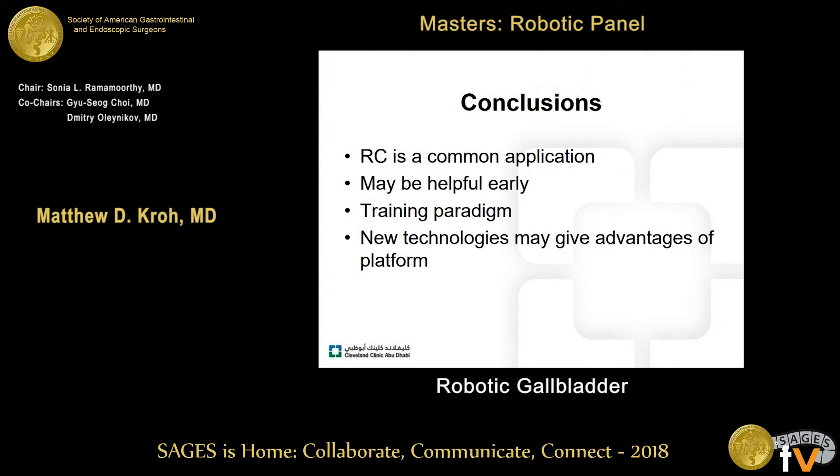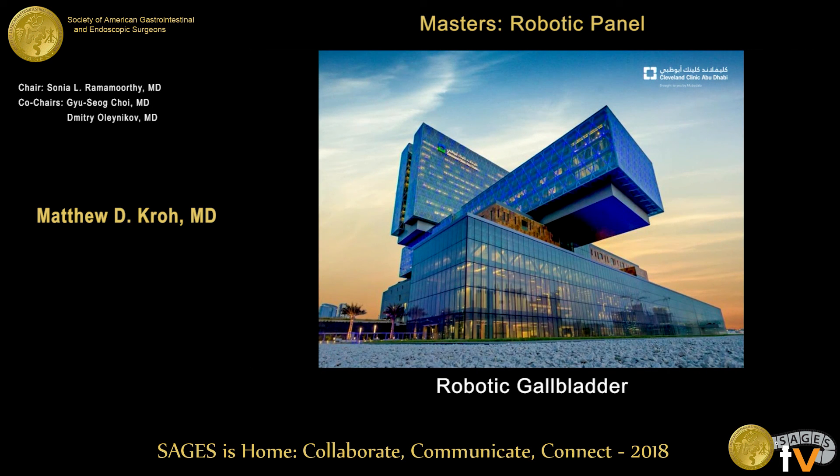In conclusion, robotic cholecystectomy is a common application. It may be helpful early when transitioning to robotics, and may be a good opportunity for a training paradigm both for new surgeons and for our trainees. New technologies including ICG imaging and single-site approaches may be more easily accomplished with robotic platforms.